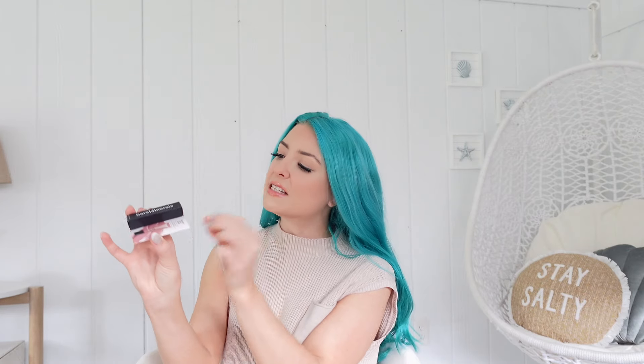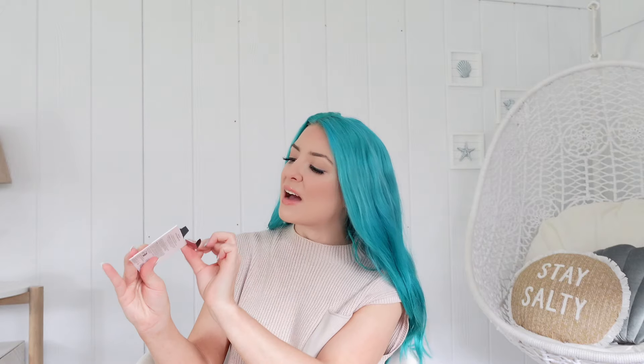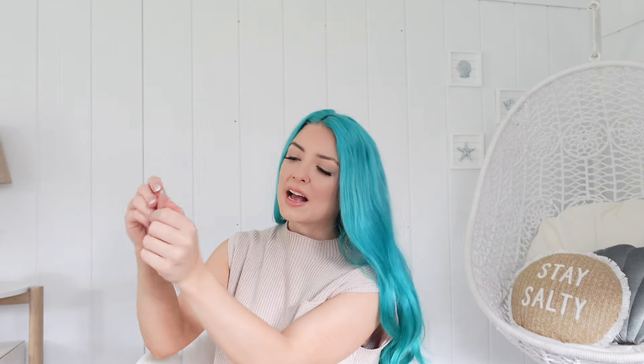This is the shade Kiss of Moi. I'm going to go ahead and swatch this for you guys — it's a cute little mini. It looks pretty dark. I don't know, maybe it's going to blend really nice. I definitely did a little too much there, but I feel like with a lot of blending it could be really pretty.